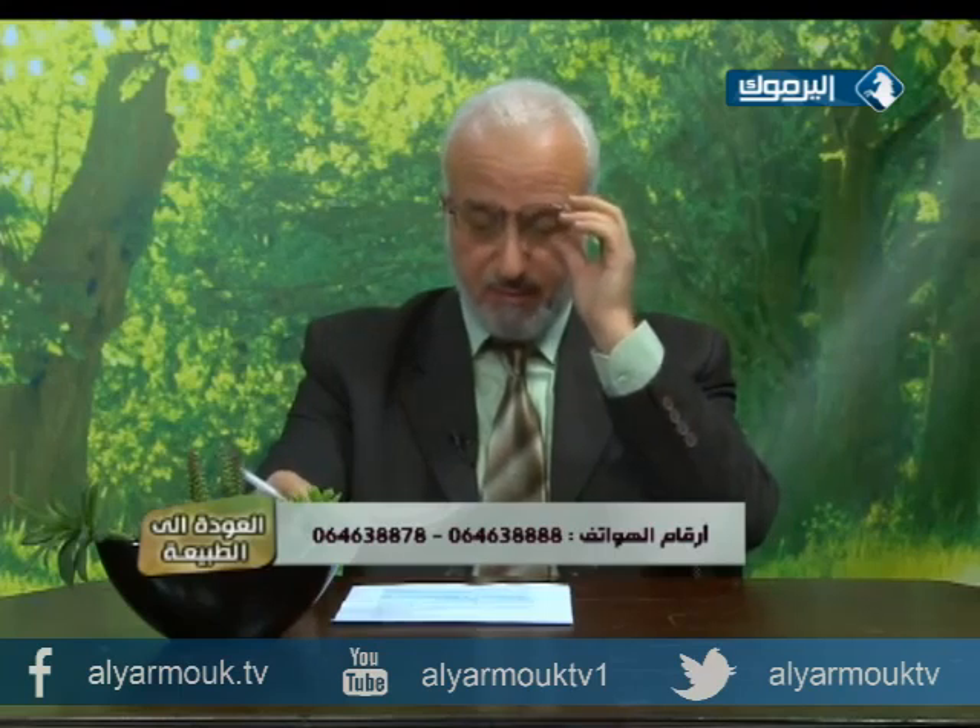فما بالكم بالمورينغا التي فيها ثلاثة أضعاف ما في الموز من البوتاسيوم. ملاحظة: من عندهم فشل كلوي لا يستطيعون تناول المأكولات التي تحتوي على بوتاسيوم عالٍ فليأخذوا انتباههم. كذلك تحتوي على فيتامين C سبعة أضعاف ما هو موجود في البرتقال، مما يعني أنها مضادة لنزلات البرد والالتهابات وتورم اللثة، كما يقوّي الجهاز المخاطي ويساعد على امتصاص الحديد من الأمعاء.